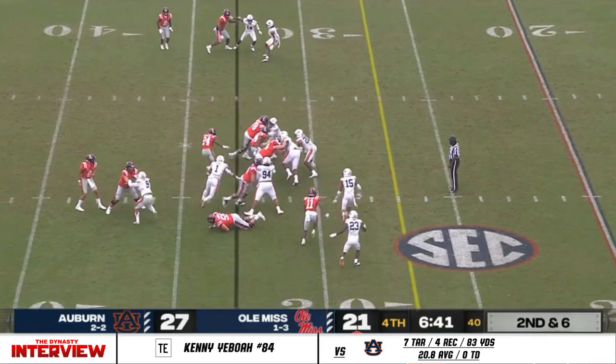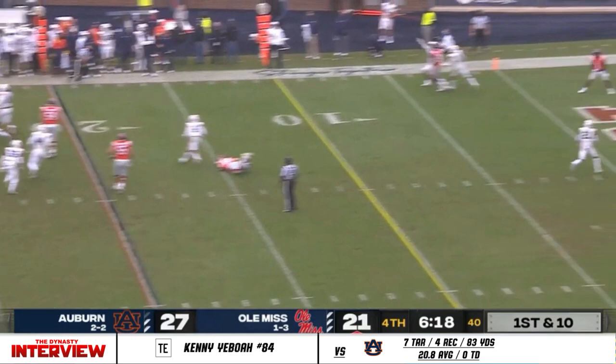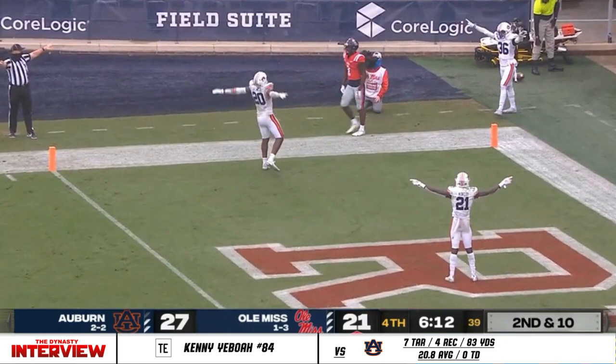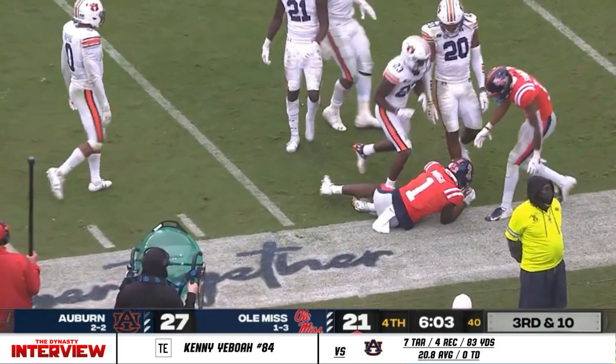Full steam ahead — Jerrion Ealy, so important. Snoop Conner on second and six, Conner down to the 20. Corral pulls it back, wanted to throw, somehow stays alive — fade route, Mingo incomplete. Third and ten, Corral going to throw it again. Here's Mingo — gathers, takes it inside the ten, and lowers his shoulder to the five.